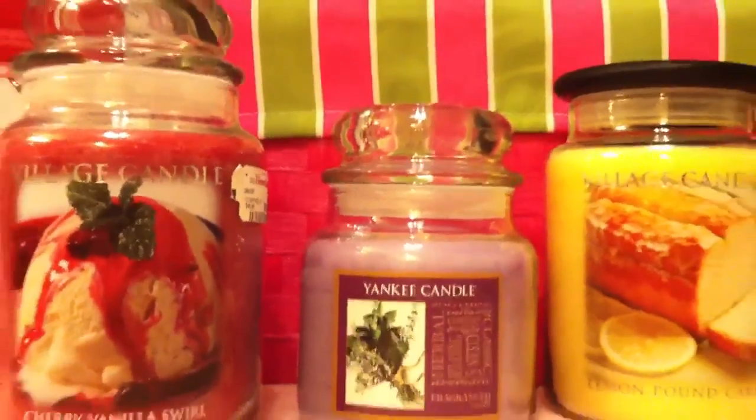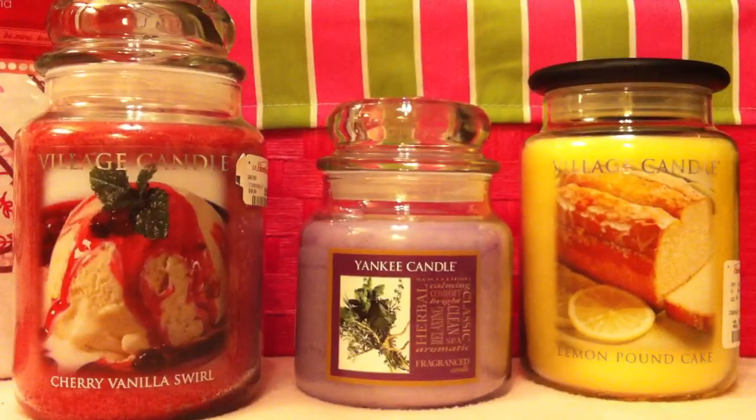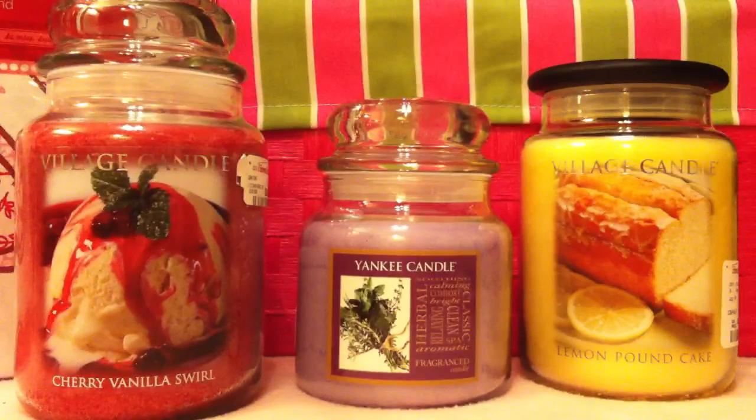I'm going to tell you guys something — I was kind of shocked at the selection of Yankee Candles. They had probably about 10 different scents, and they actually had more Village Candles than Yankee. When I went to sniff the cold throw on each Yankee Candle, I took off the lid — I know you're supposed to smell the lid but I always go for the wax first, then the lid. Every single Yankee Candle I tried, except for this one, had absolutely no cold throw at all.